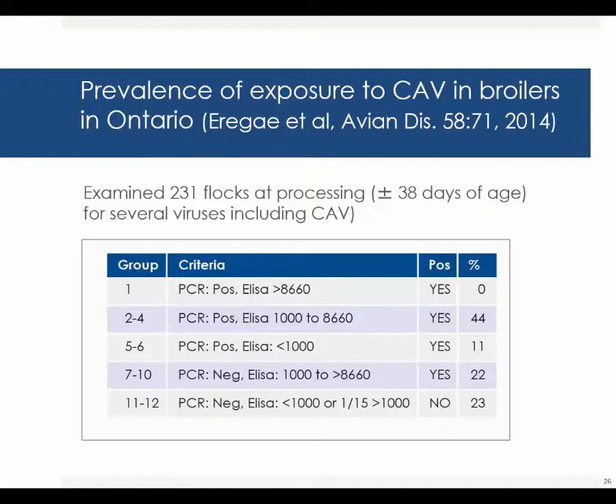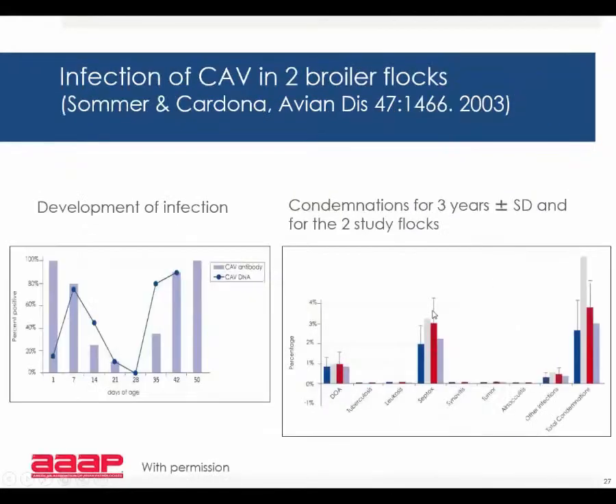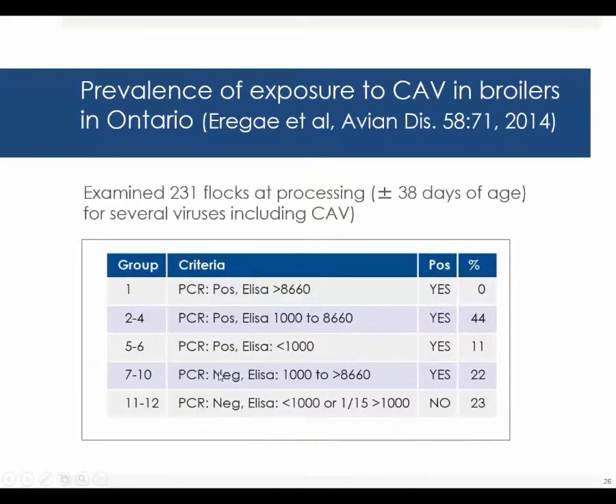They differentiated the infection status into several groups, actually 12 total. The first group was PCR positive and ELISA titer of over 8660, and they considered those birds obviously positive, but none of the flocks had reached that situation. Groups 2 to 4 consisted of PCR positive birds with ELISA titers ranging from 1000 to 8660, and 44% of the flocks had this characteristic.